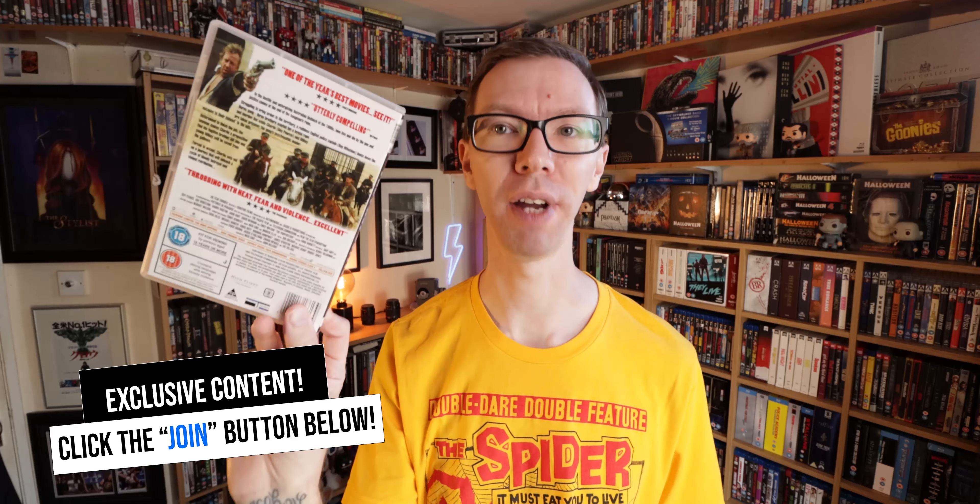Another ex-rental — The Proposition, described as 'the best western since Unforgiven.' I'd never heard of it. It stars Guy Pearce, Ray Winstone, Danny Huston, John Hurt, David Wenham, and Emily Watson. Jump in the comments if you've seen it — I really enjoyed Unforgiven so I'm curious to see what I think of this one.